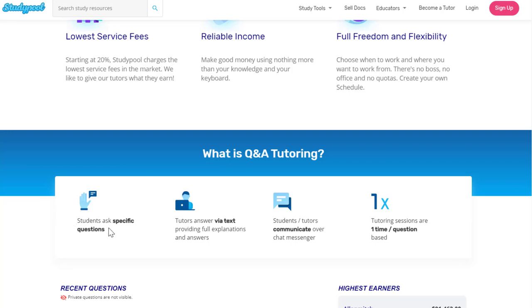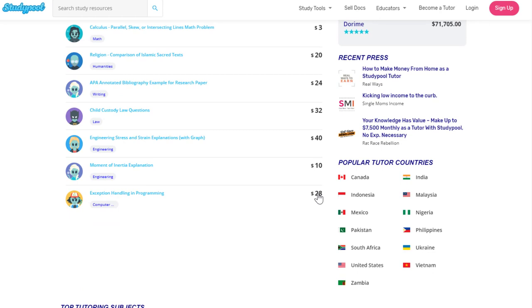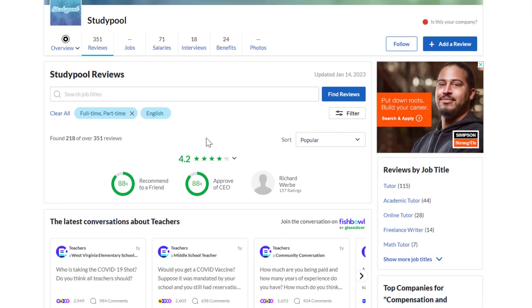The way it works is students ask specific questions, tutors answer via text providing full explanations. Students and tutors communicate over chat messenger, and tutoring sessions are one-time, question-based. So this is a way to make money literally texting people answers to their homework questions. Studypool has 4.2 out of 5 stars overall, and 88% of people recommend working there to a friend.